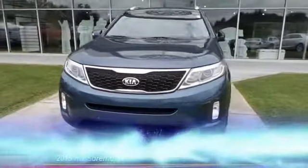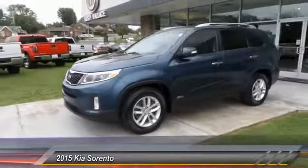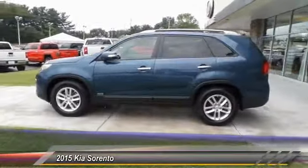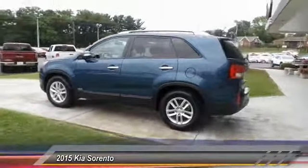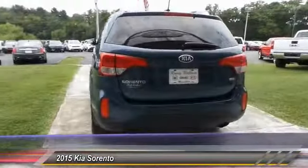The 2015 Kia Sorento is a comfortable riding, powerful compact SUV loaded with impressive standard features. Take one look at its stylish, sleek design and you'll want to cross over to a Sorento.